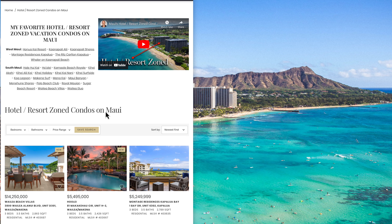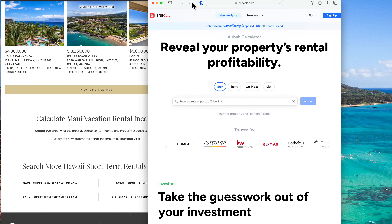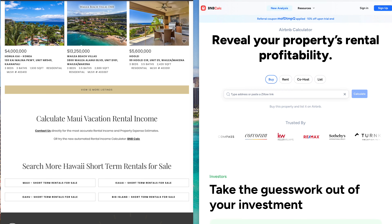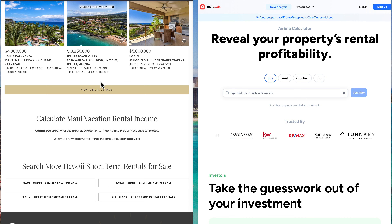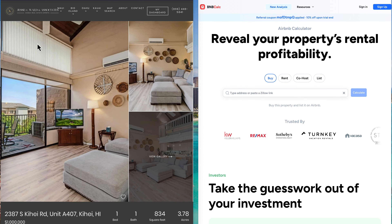Let me show you a few quick examples of how this works. The easiest way to do research efficiently is to open BNB Calc in a separate window and then move the BNB Calc window right beside the real estate website you're using to shop for short-term rentals — in this case, my website hirealestateexperts.com. When you find a property you're interested in — we'll use a one-bedroom at Kihei Ali'i Kai listed for a million dollars as our example — all you have to do is either copy and paste the property address or click on the property to go to the details page and copy and paste the link into BNB Calc.